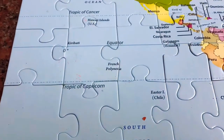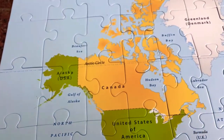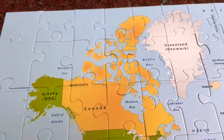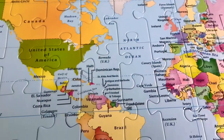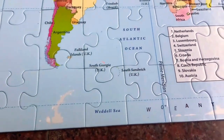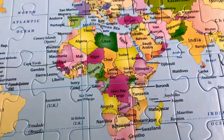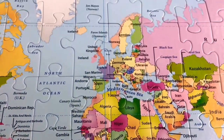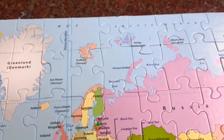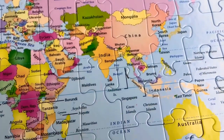There are seven continents: South America, North America, Antarctica, Africa, Europe, Asia, and Australia. We have five oceans: the Southern Ocean, Atlantic Ocean, Pacific Ocean, Arctic Ocean, and Indian Ocean.